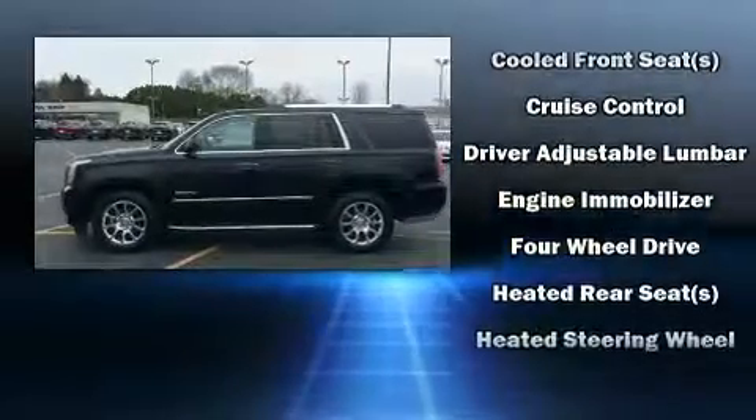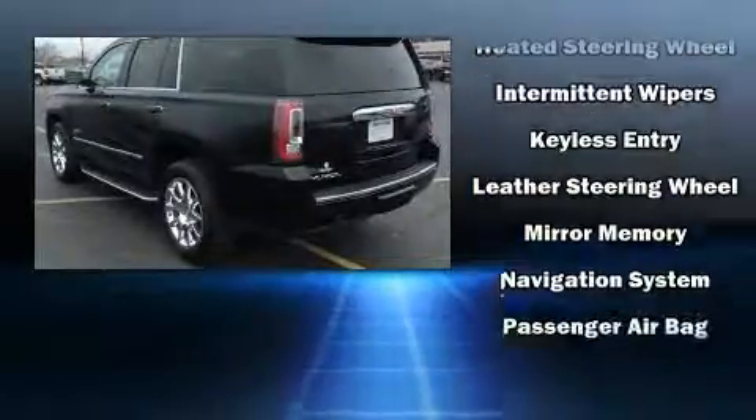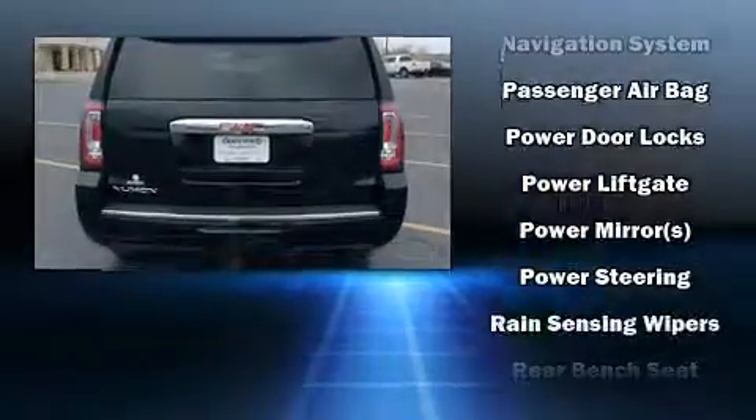Passenger security is always assured thanks to various safety features such as brake assist, ignition disabling, and four-wheel disc brakes with ABS.